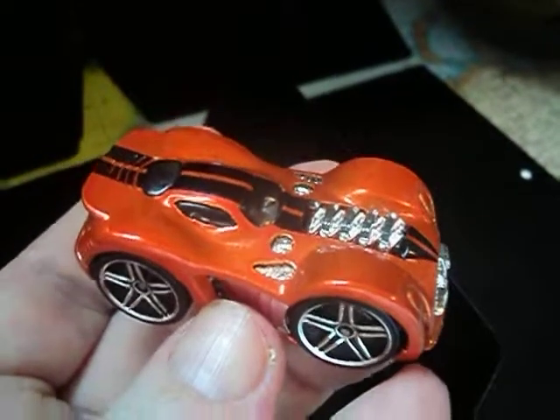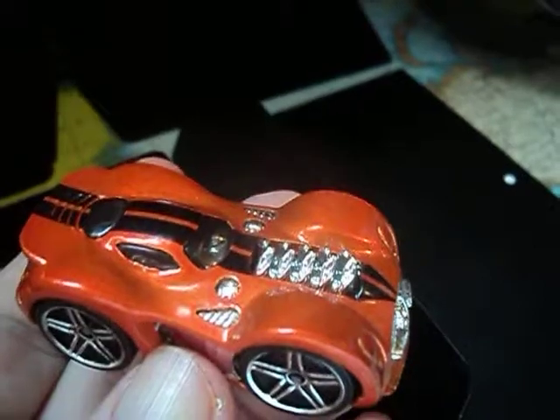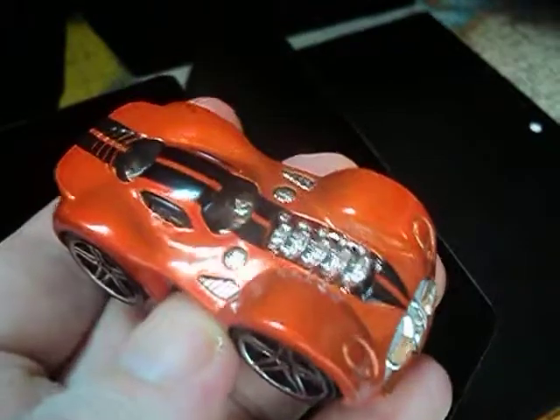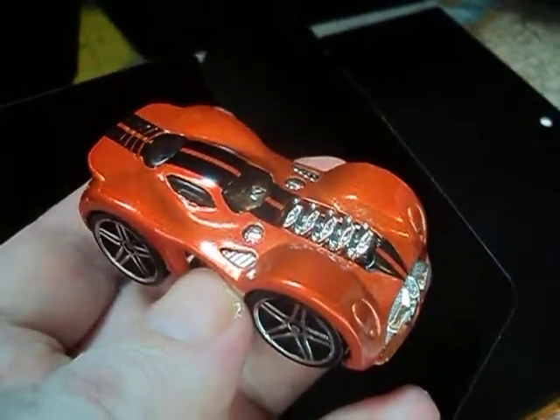Alright guys, and there's a quick look at the Tuned 1963 Corvette from the 2004 First Editions. Thanks for stopping by. Bye.